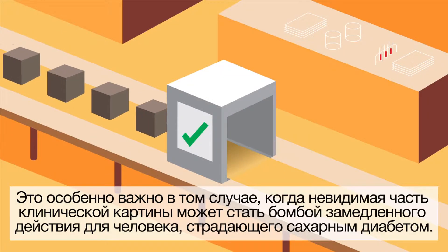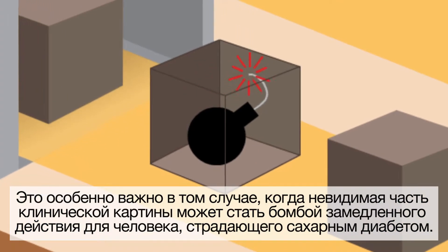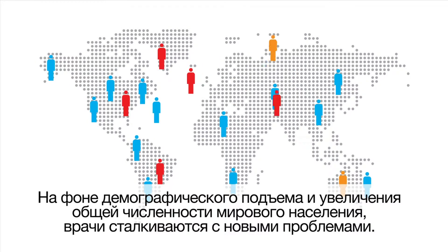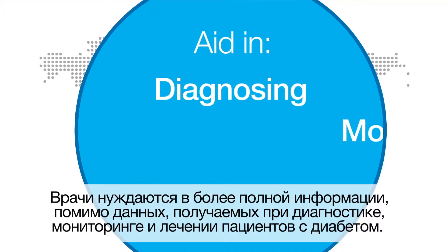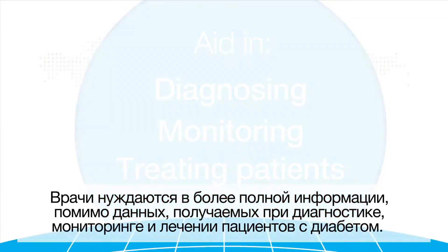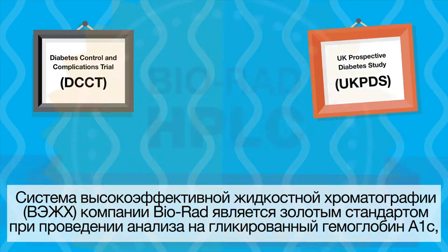When did only part of the patient picture become acceptable? Especially if what is not visible could be a ticking time bomb to a person living with diabetes. As demographics shift and the world becomes smaller, doctors are facing new challenges and will need more information beyond just a number when diagnosing, monitoring, and treating patients living with diabetes. Is your system ready?